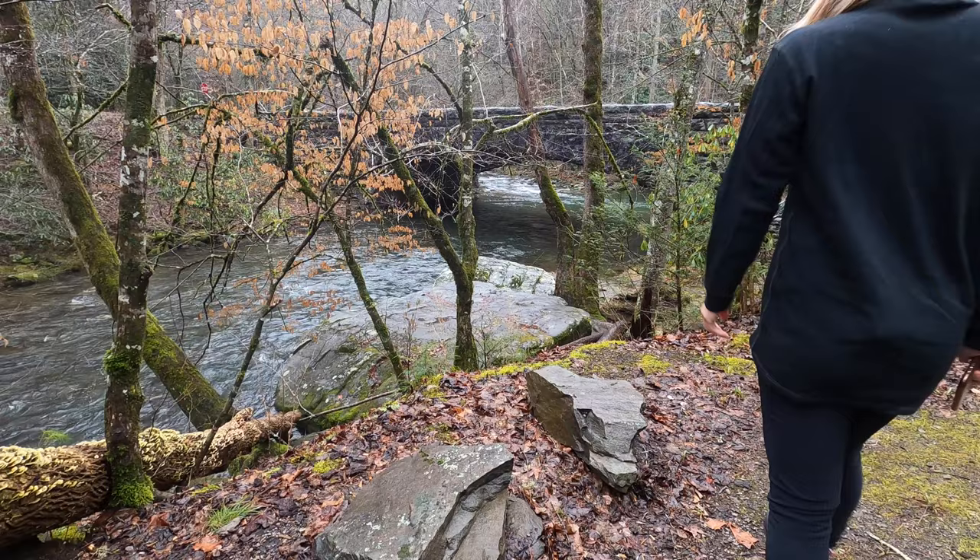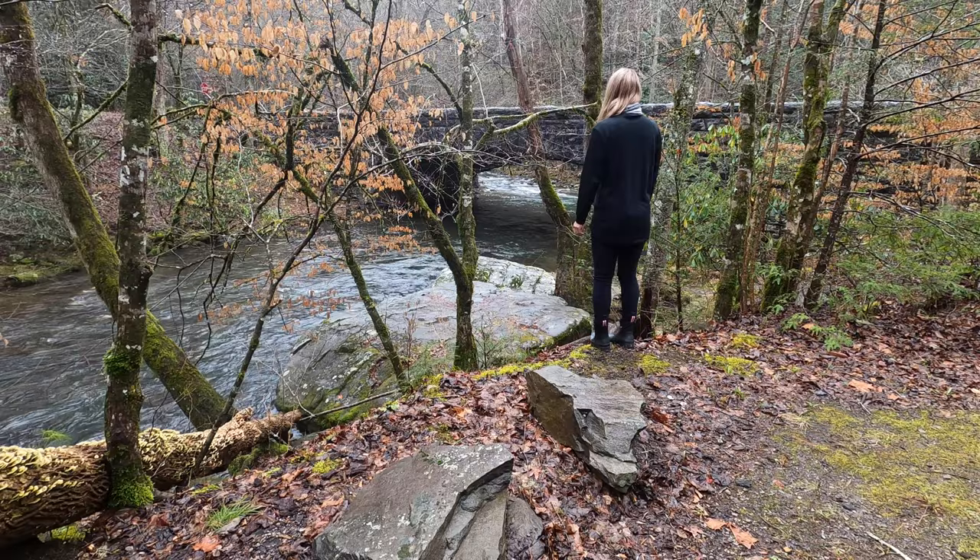Some parts of the Smoky Mountains actually get so much rain that it's technically a rain forest. And even though it's winter, everything is so green.